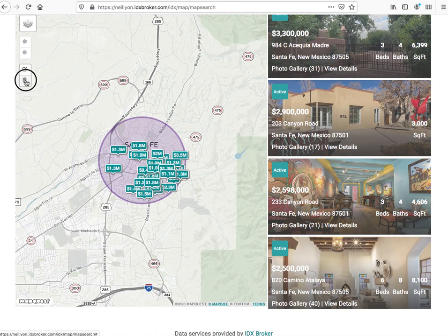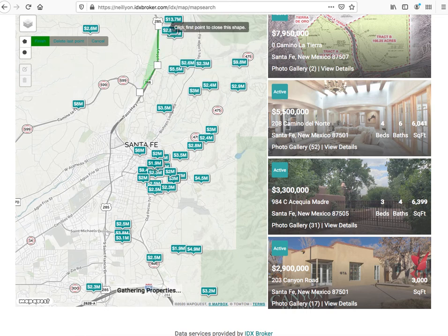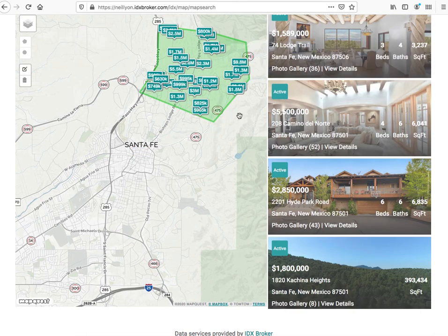If we want to toss that out and their users say they actually want properties up the old highway here and then across the ravine here — this is where all the good houses are — then it will search on those.